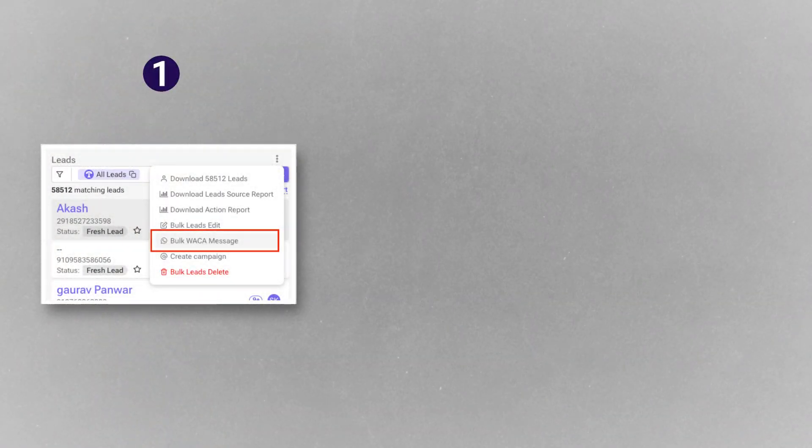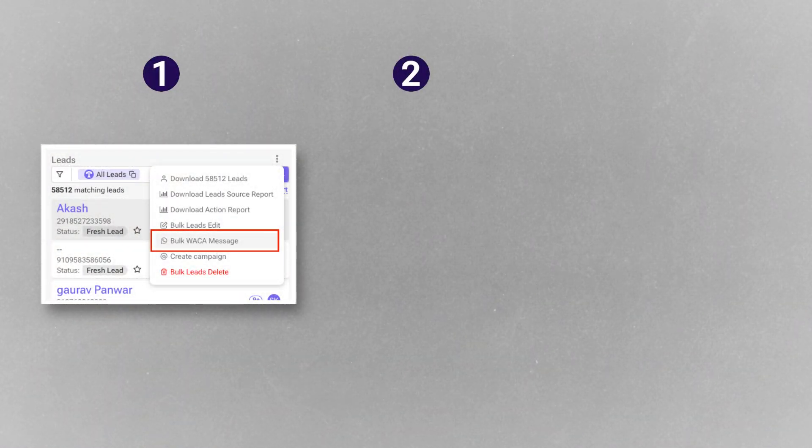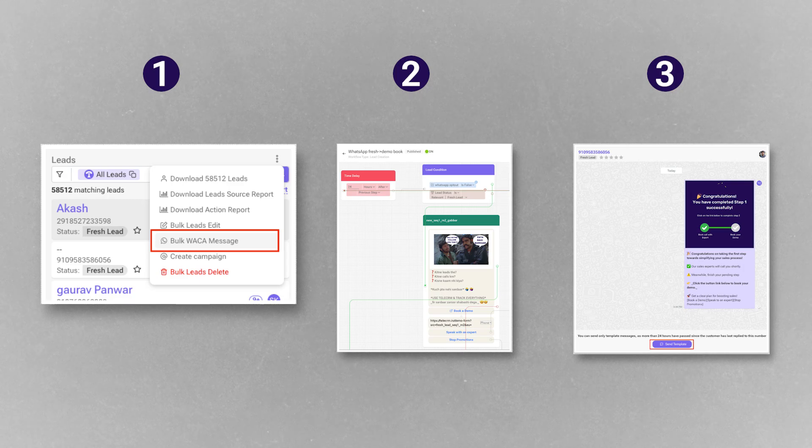There are three ways that you can send WhatsApp marketing messages through API: first through bulk WhatsApp campaigns, second through workflow automation, and third as an individual message sent from TeleCIM's WhatsApp interface.